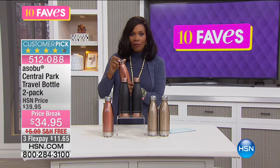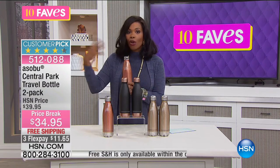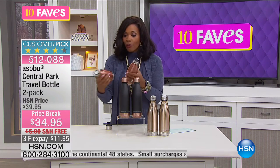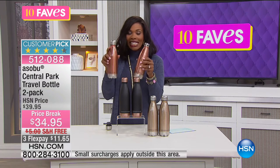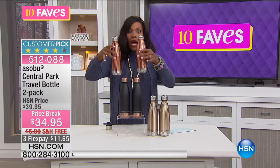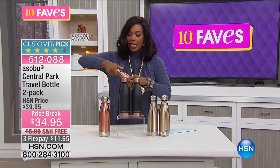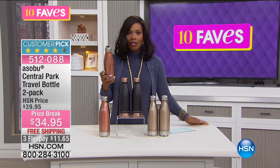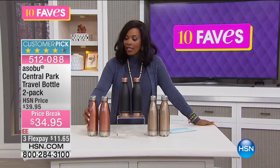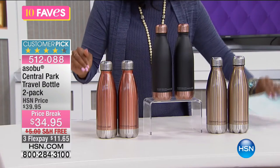Maybe for you it's coffee — you make your coffee at home because you like the way you make it and you don't want to pay $5 for it and wait in line. You make it at home, pour it in, and you can make as much as you can because you're getting two of these — 17 fluid ounces apiece, so that's 34 ounces of whatever you're taking along. Put the lid on — it's spill-proof — you can easily carry it along. These are sleek, chic, and beautiful, and they're customer picks on HSN.com for a travel bottle.